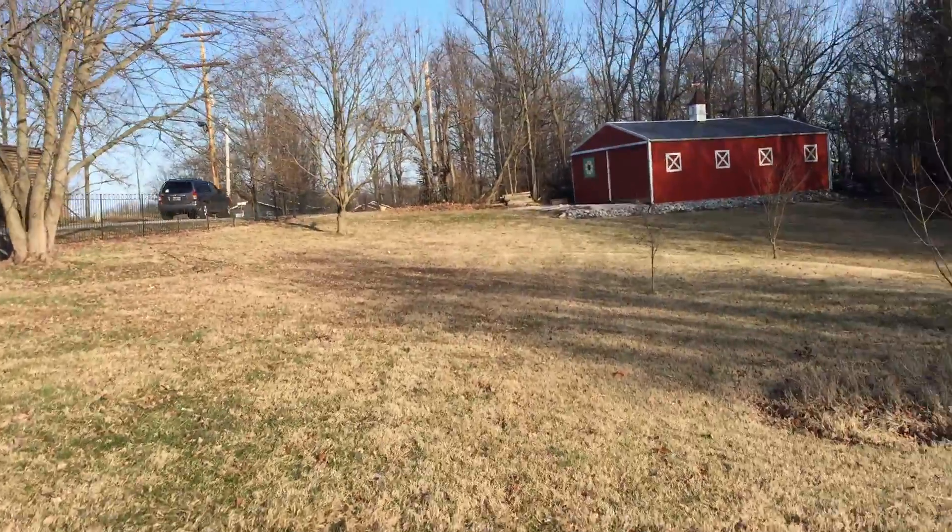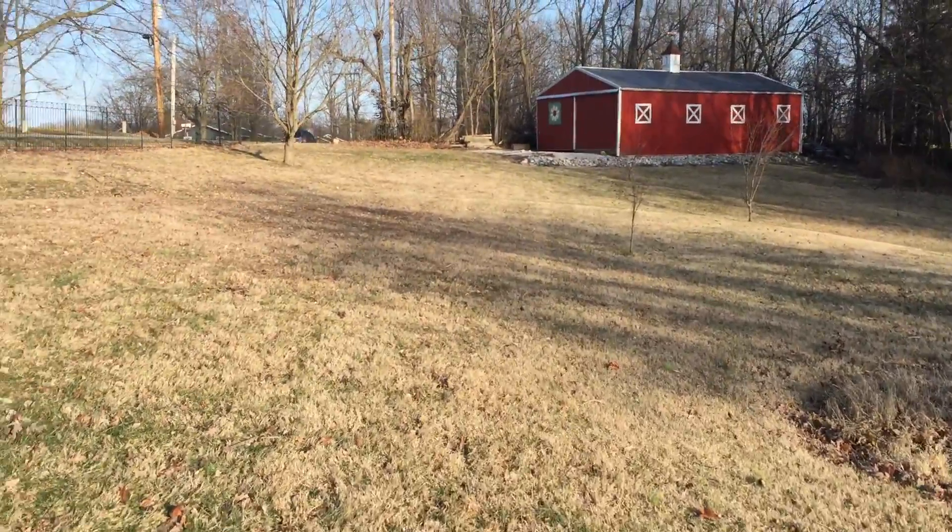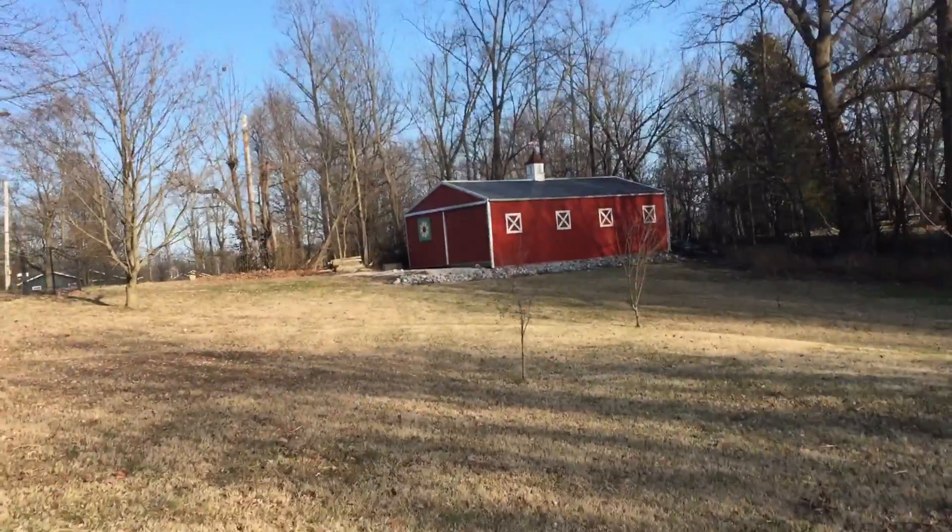Hey guys, back again, walking over to the barn right now. Sorry, I feel a little shaky — I'm just walking over there.